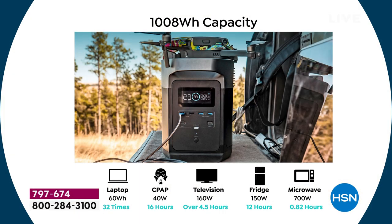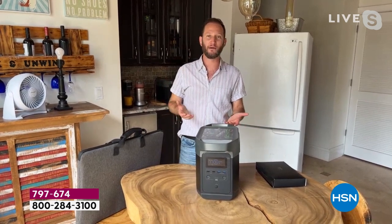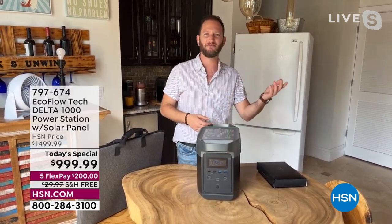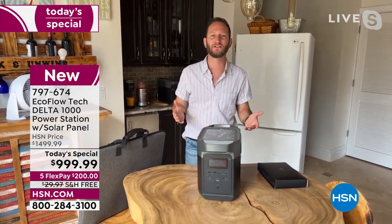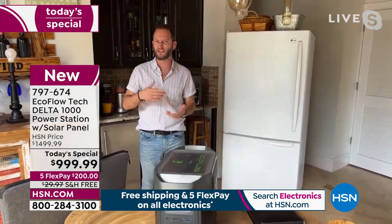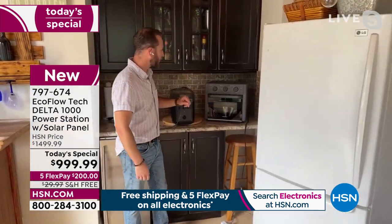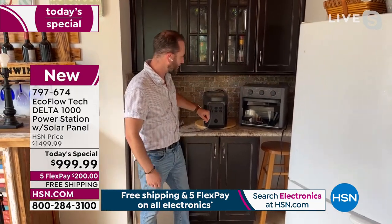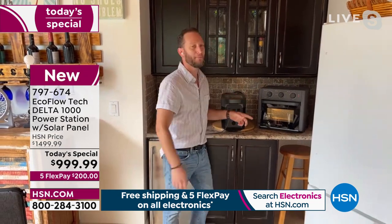Not only can we keep the refrigerator cool with all that food, but how about laptops, CPAP machines, medical devices, a microwave? When power stations used to go up to about 500 watts, you couldn't do high-wattage appliances — couldn't cook food, couldn't use a space heater or heating blanket. Right here we can plug in a countertop oven and cook our food.